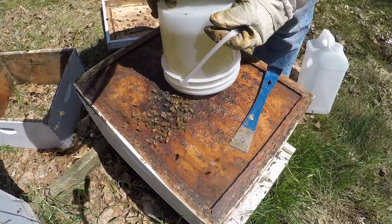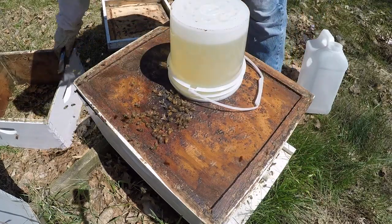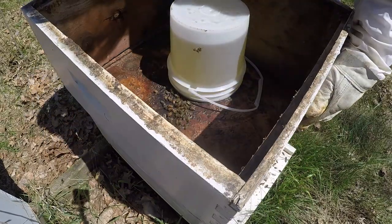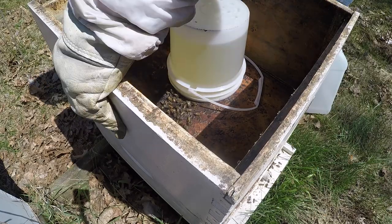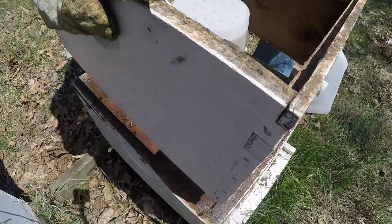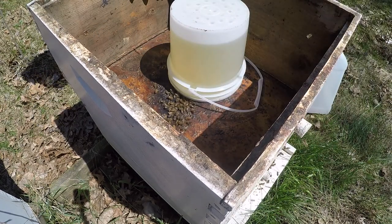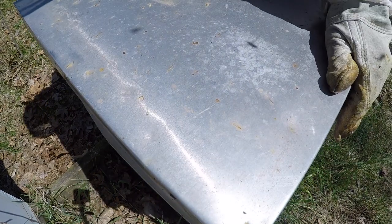I'll leave that hole partially open so the bees can get back down inside — that doesn't really hurt anything. Okay, that is it. That is our first check for our bees in the series. We're going to manage these two colonies all summer long and make videos on it. This was our first inspection — everything was as planned, that's what we were looking for, so that part was a success.